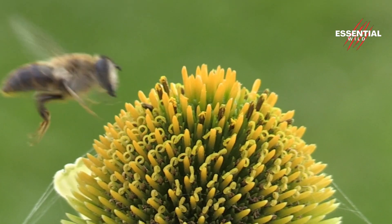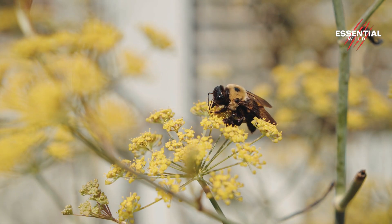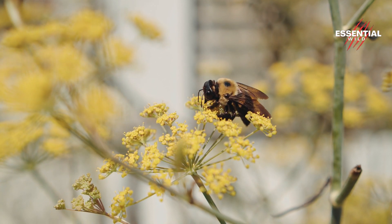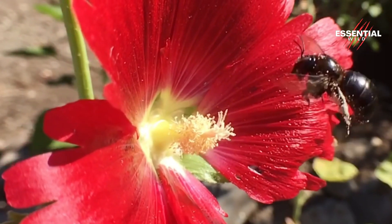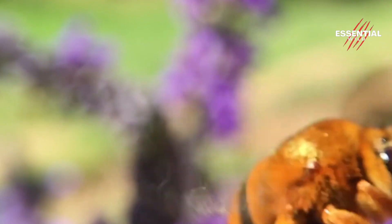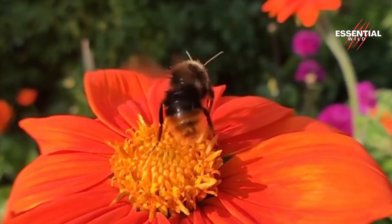Our story begins with the industrious honeybee venturing forth from the hive in search of nectar-rich blossoms. With delicate precision, the honeybee extracts nectar from the flower using its long proboscis, a straw-like tongue designed for sipping sweetness.